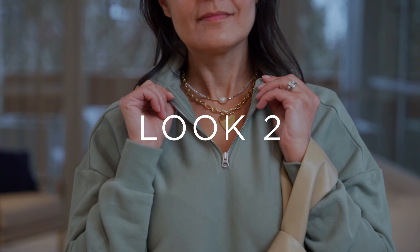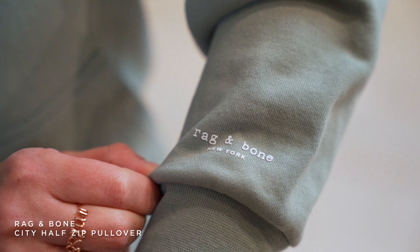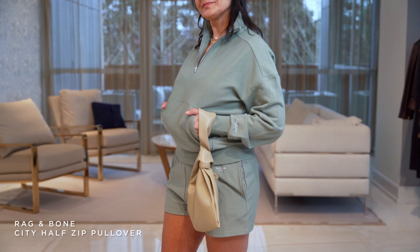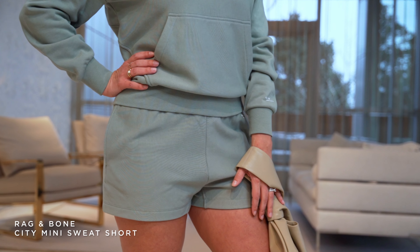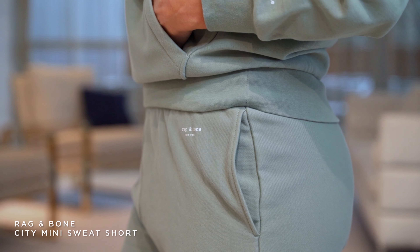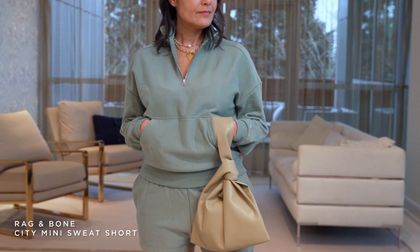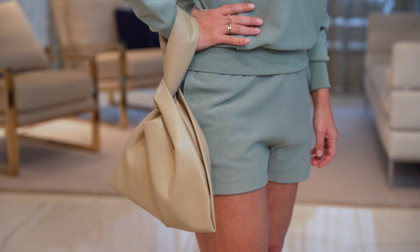For our second look, Missy is in more of a resort outfit. It's a french terry, very soft cloth — this lounge set is amazing. It's versatile: you can wear it with a graphic t-shirt with just the shorts, or wear the sweatshirt with jeans. We love this color — a beautiful sage green — and this outfit is all by Rag & Bone. Missy said, 'Blair, this is so comfortable!'